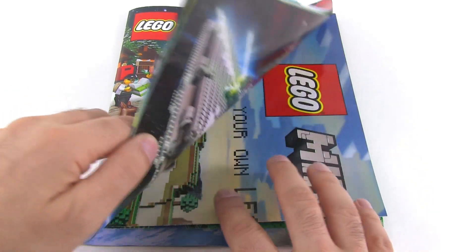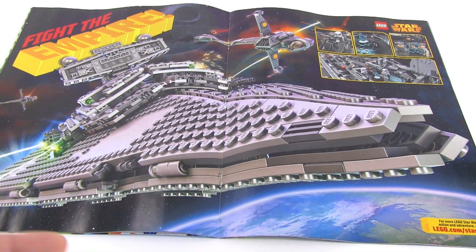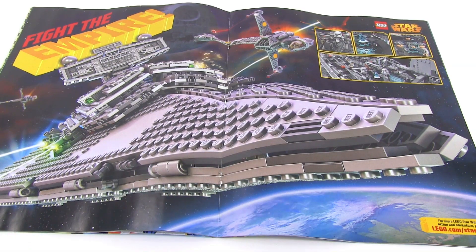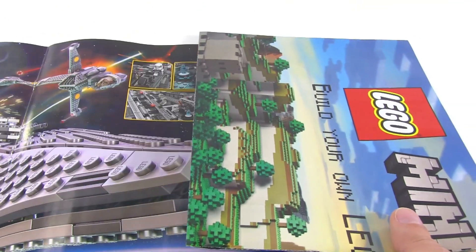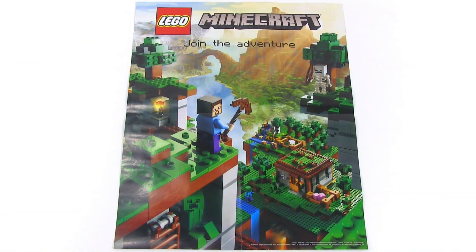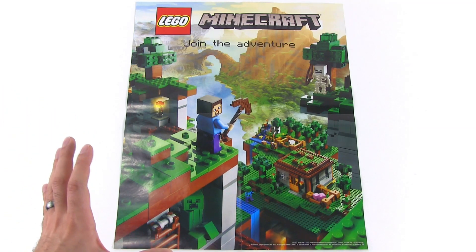Right in the center of this issue, in addition to having a nice little spread that you can take out of the magazine to put on your wall for Star Wars, they also have a nice Minecraft themed poster. This is one side of it, and a lot of you have probably already seen this picture — Lego has used it for a lot of their marketing materials.